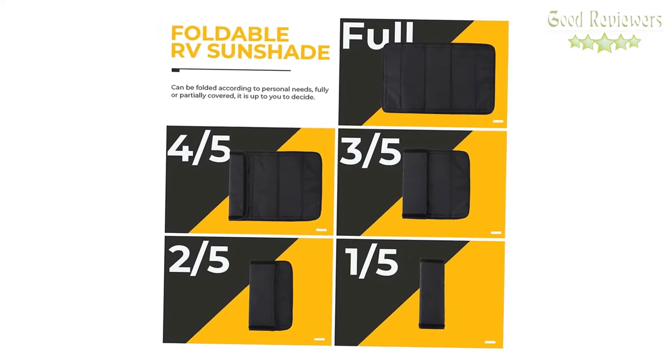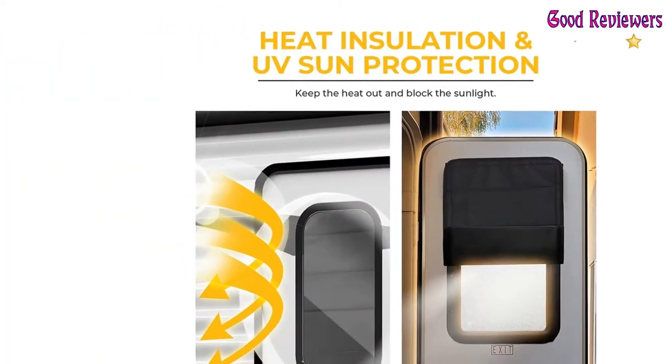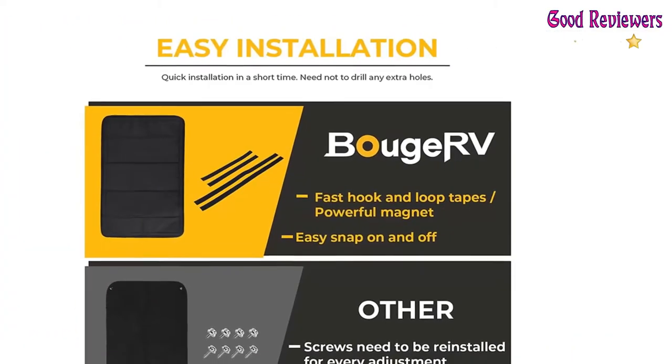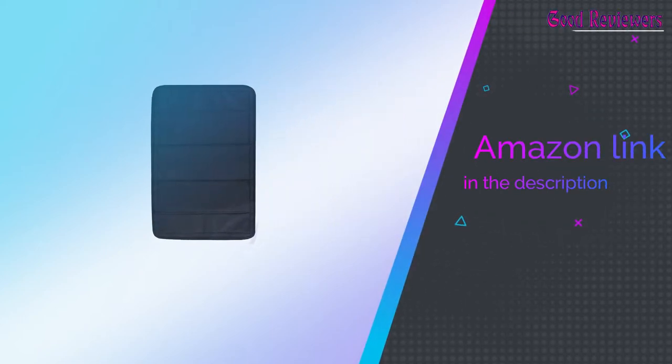Universal size: 25x16 inches. Suitable for RVs, speedboats, houses, and other places. If you like this product, please check out the Amazon link in the description below.